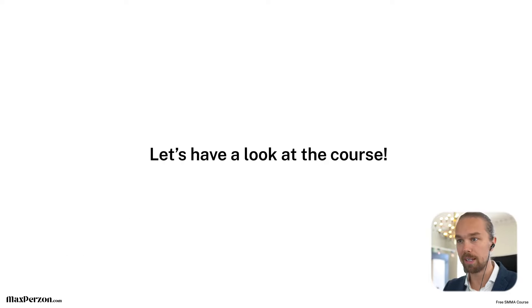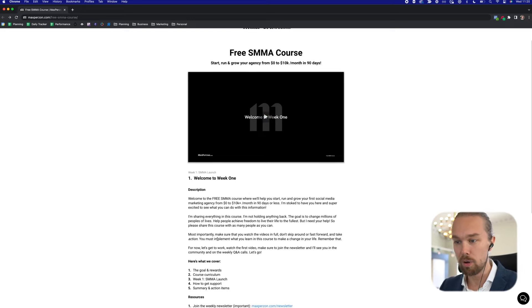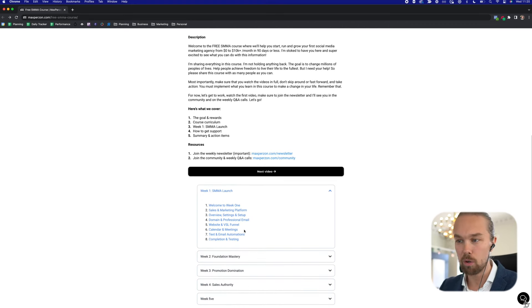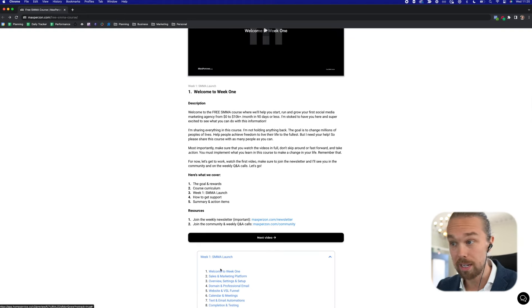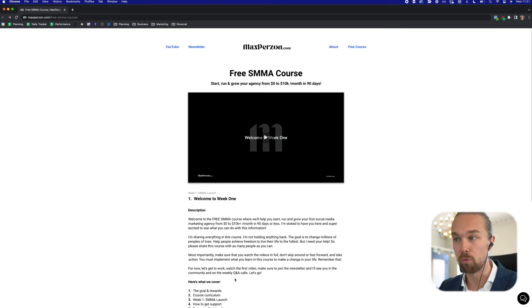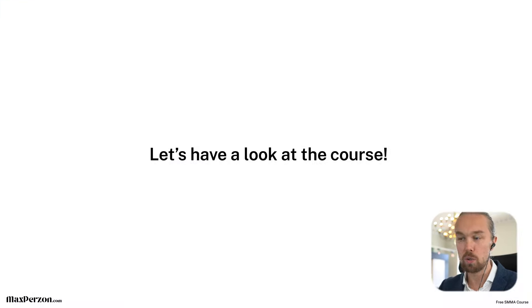Let me show you what the course looks like on my website. You don't have to opt in or leave your information anywhere. You can find the course immediately on the website — you'll have the video right here, the description of what we're going to cover, the resources section, and the entire layout of the course. As I release this video, module one or week one is released, and weeks two through five will be released as we go on. If you're watching this when I just released it, you can watch the entire week one right away.